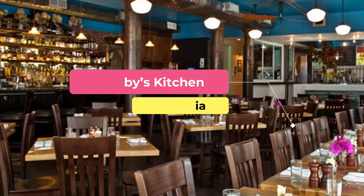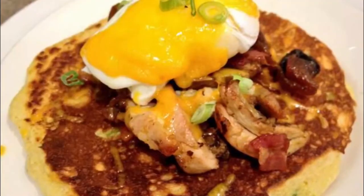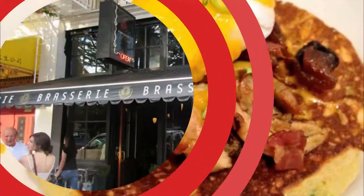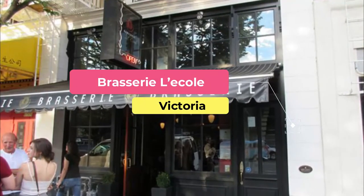Number nine: Bubby's Kitchen. At Bubby's Kitchen, diners can enjoy wholesome cooking in a relaxed atmosphere. The name 'Bubby' comes from the Yiddish term for grandmother, emphasizing the restaurant's philosophy of creating dishes inspired by grandmother's cooking.